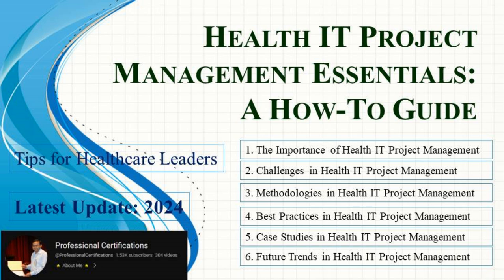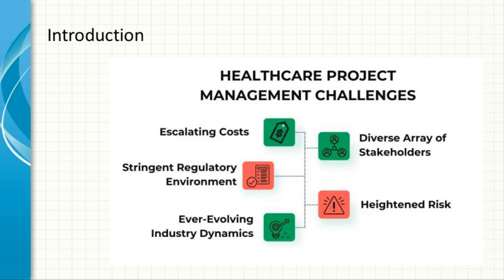Hi, welcome to the Professional Certifications channel. In this video, we'll be exploring Health IT Project Management. Health IT Project Management is a specialized discipline that focuses on managing information technology projects within healthcare environments.